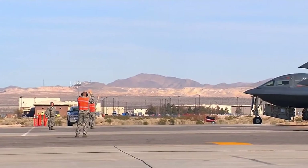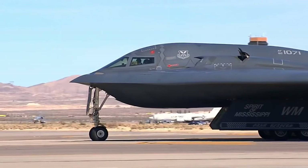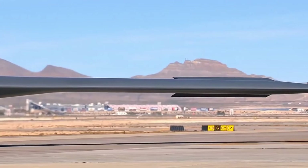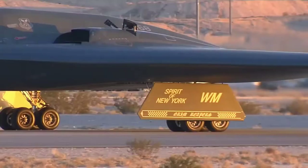The development and construction of the B-2 required pioneering use of computer-aided design and manufacturing technologies, due to its complex flight characteristics and design requirements to maintain very low visibility to multiple means of detection. The B-2 bears a resemblance to earlier Northrop aircraft — the YB-35 and YB-49 were both flying wing bombers cancelled in development in the early 1950s, allegedly for political reasons. The B-2 and YB-49 share the same wingspan, and the YB-49 also had a small radar cross section.